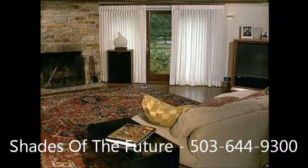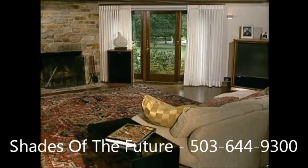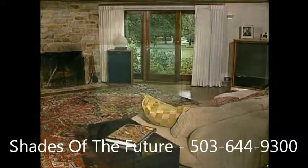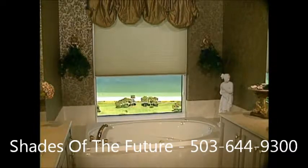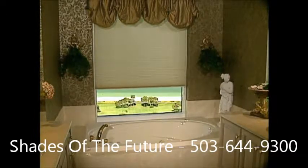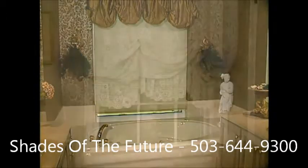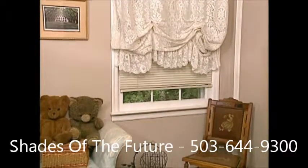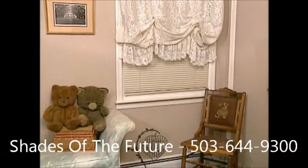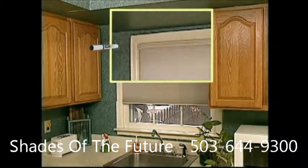Motorization also helps your window coverings last longer because the manual pulling and tugging on cords disappears, and so does the associated wear and tear. What's more, Somfy's unique motorization system featuring the patented cord take-up system eliminates cord tangling and overlap to ensure that your shades and blinds operate smoothly and move up and down evenly to provide a uniform appearance from window to window.